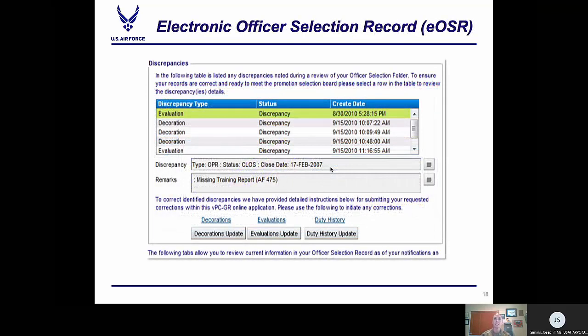The EOSR — officers can access this information through VPC, and the member will be notified of what selection board their record is meeting and what errors or discrepancies have been discovered. Discrepancies noted during the records review have comments and instructions on how to correct them. This is an online tool to help submit missing documentation; however, be advised that this was a one-time data pull and push, so if you update your record, it will not be reflected here.